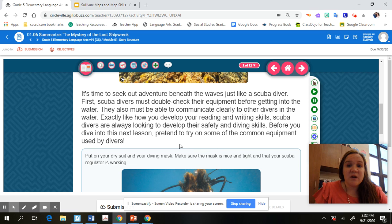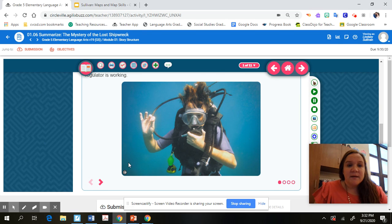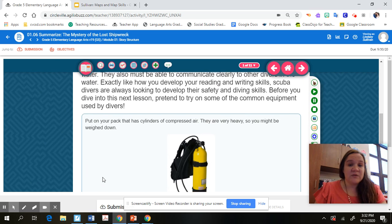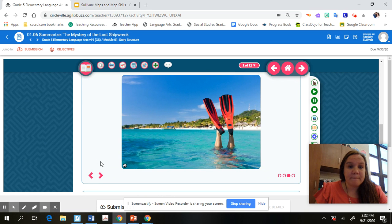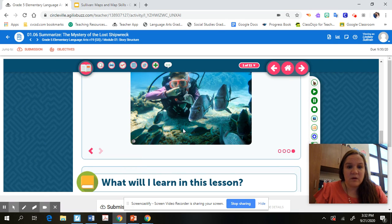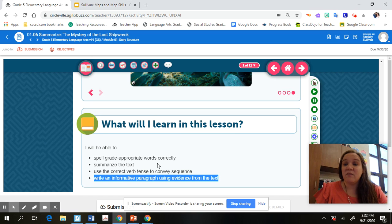Before you dive into this next lesson, they have you pretend to try on some of the common equipment used by divers. There are four different slides here talking about different types of scuba diving equipment — compressed air, flippers, and air pressure. Then we're going to talk about what you're going to learn in this lesson. We're really going to focus on summarizing the text and writing a paragraph — those are the two things we'll focus on, which is the reason I created this video for you.